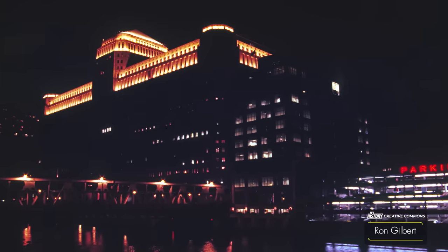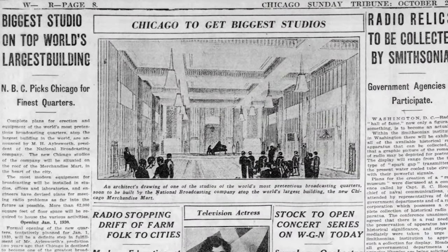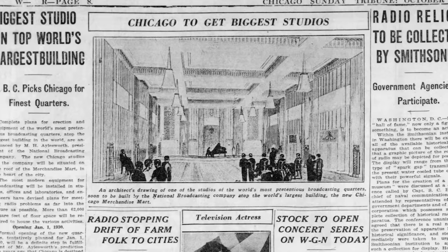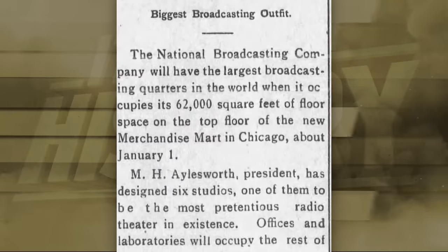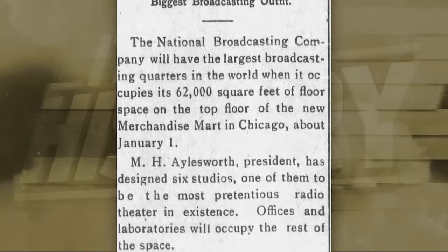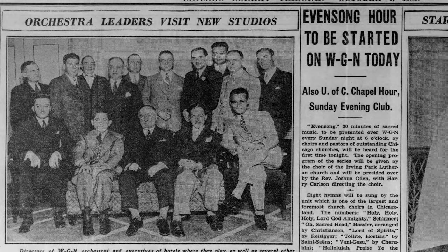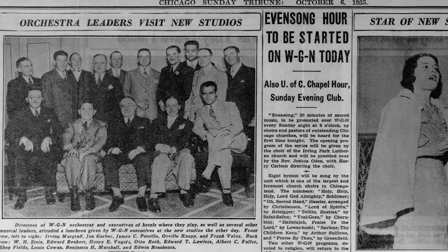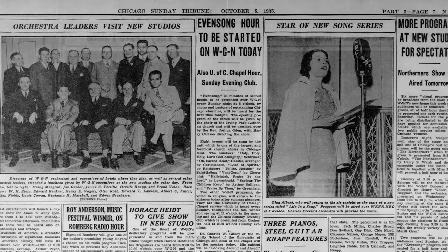There was one key difference, however: endless display windows providing breathtaking views of the city below. But there was actually an area on the upper floors with no windows. This area contained the most powerful technology of the era — radio broadcast. As early as November of 1929, it was reported that the National Broadcasting Company would have the most extensive broadcasting quarters in the world, occupying 62,000 square feet of floor space on the top floor of the new Merchandise Mart in Chicago. Six studios were built, one of which stands out as the city's pretentious radio theater. Let me know in the comments.